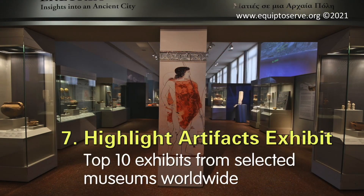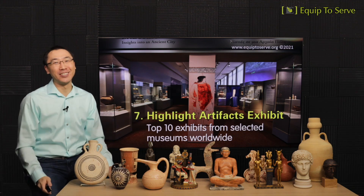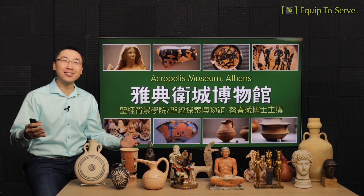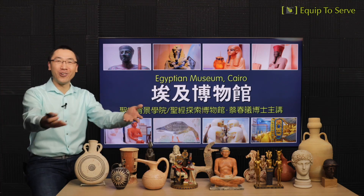Resource number seven: highlight artifact exhibits. We've decided on the top ten exhibits from many museums around the world, especially those related to biblical background. We're going to select certain ones and show the artifacts in front of you, or teach you by lecture. Museums like the Israel Museum, the British Museum, the Acropolis Museum from Athens, or the Egyptian Museum — we're going to show you their top ten exhibits, either through artifacts or teaching.